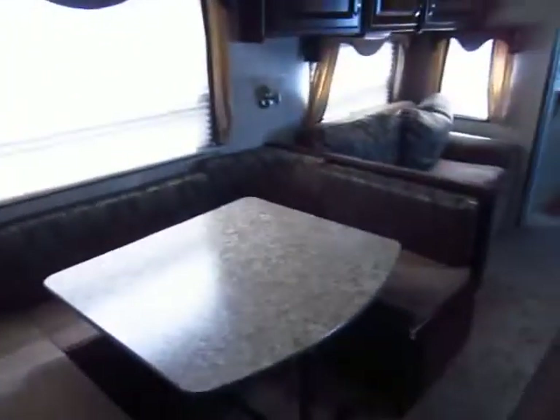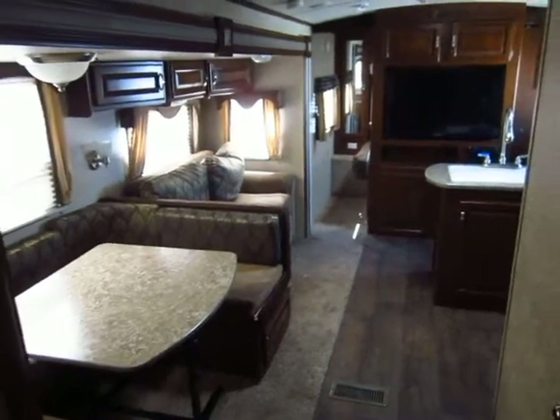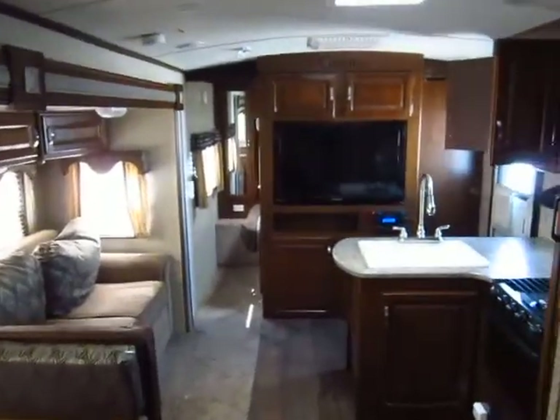Twin bunks over here. Notice that every single bunk has its own window for cross ventilation and its own light — it's just the way a bunkhouse is supposed to be built. You do have central air and heat vents back here in the bunkhouse as well.